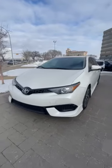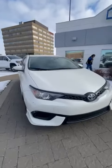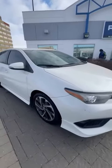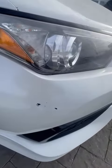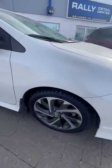Good morning, Victor from Rally Subaru here. Just want to send you a quick little walk-around video on the Corolla Hatchback IM. This one here is a super nice car. The only thing really wrong with it is just a couple of rock chips here and there. Other than that, the body is in super nice condition.